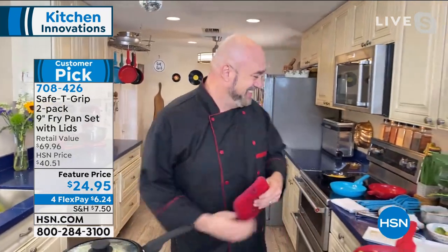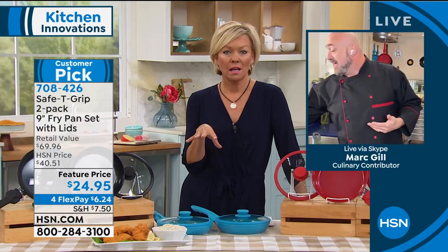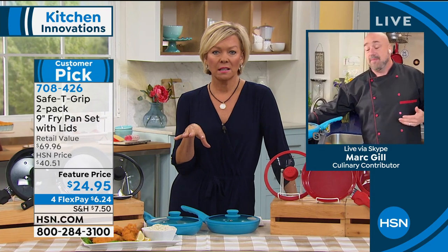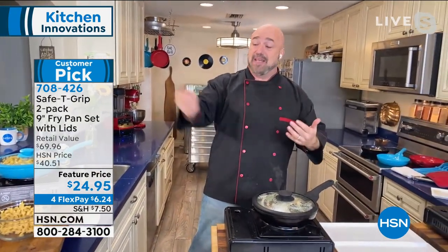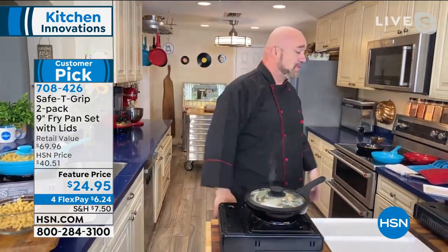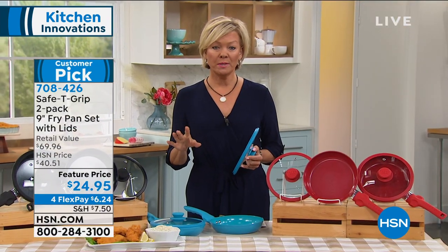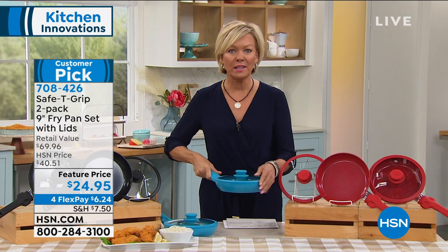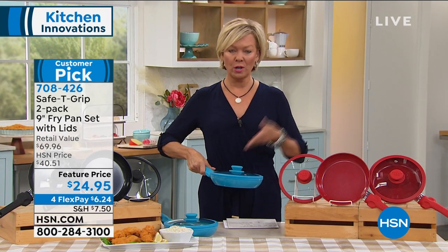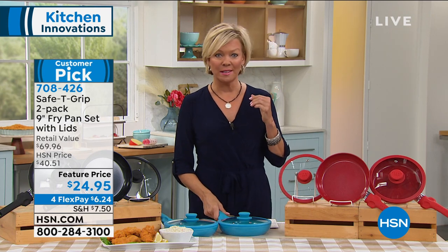Mark, did you say you put those noodles in dry? Those aren't pre-cooked? Those egg noodles go in dry — the sauce seeps to the bottom, mixes with the natural fats of the meat, and the steam stays in there. In about seven to eight minutes, it just pours right out — a beautiful dish. I love it. I'm all about the one-pot meals — one pot to clean. You could even serve in it. That's so brilliant — not having to boil pasta before you make something.